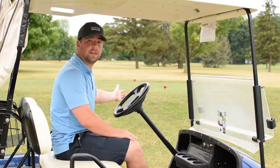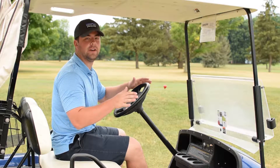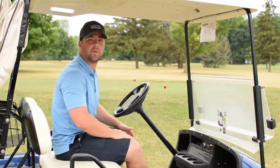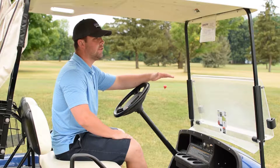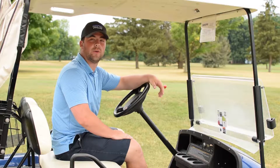Here we are about 10 feet away from the tee box. You don't want to get any closer than this to the tee box, and you definitely cannot just pull your cart right up on top of the tee box. You want to keep the playing surface nice and level for future play on the course.